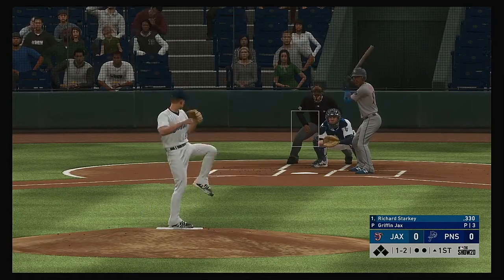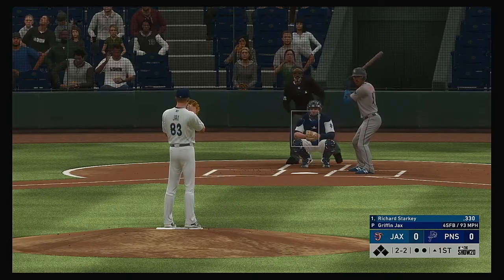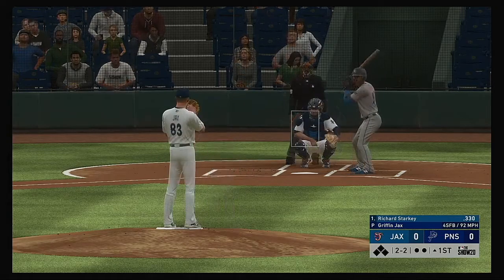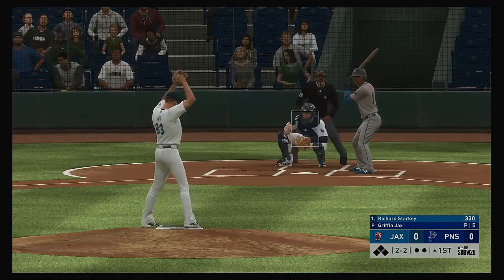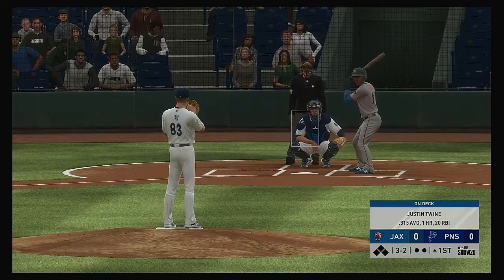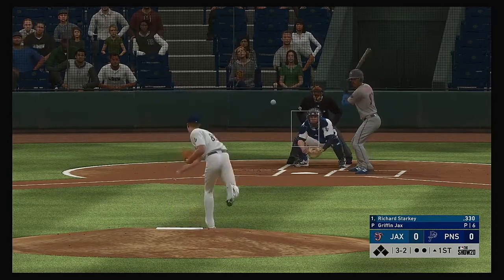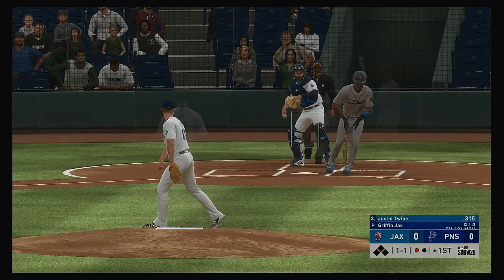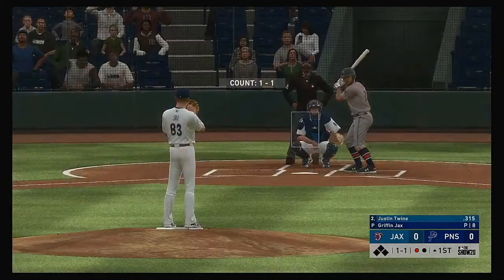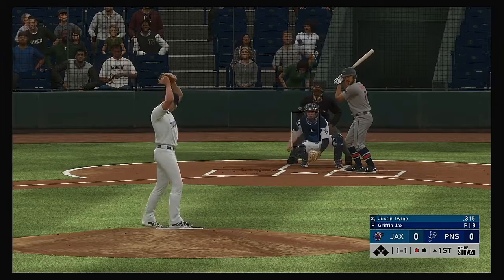The 1-2 is taken for ball two. He fouls this one off. The 2-2 one more time, it's laid off and the count runs full. Not what you want coming out of the gate as a pitcher — you don't want to show all your pitches this early, but that's a quality at bat. It makes you use a lot of your pitches, and the more pitches a hitter sees, the better chance they have to make good contact.